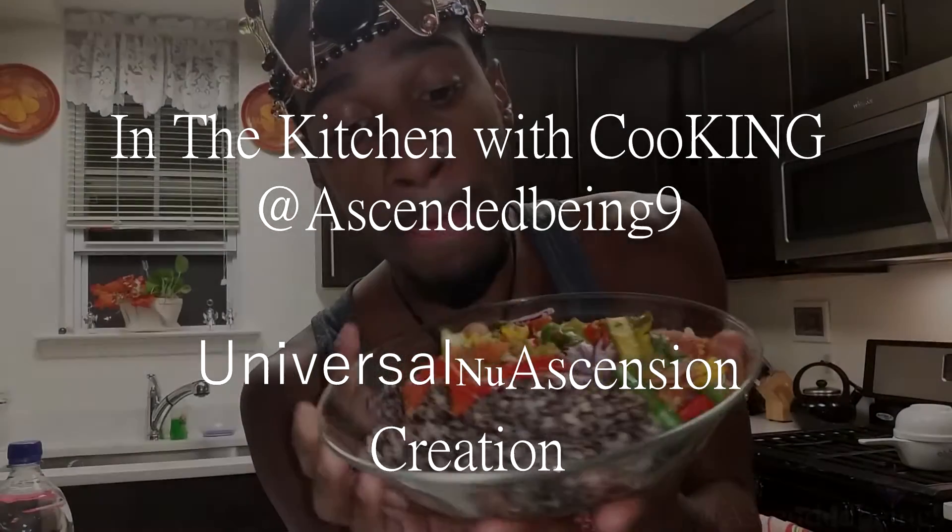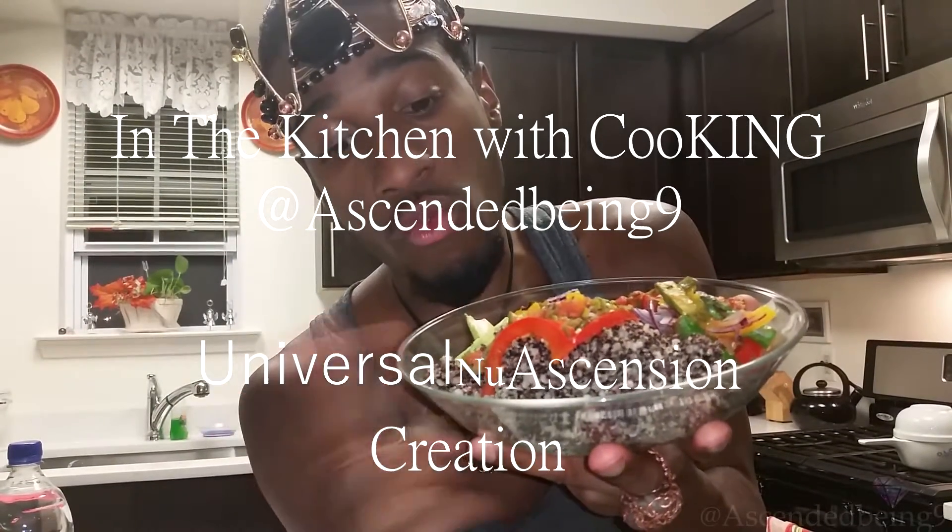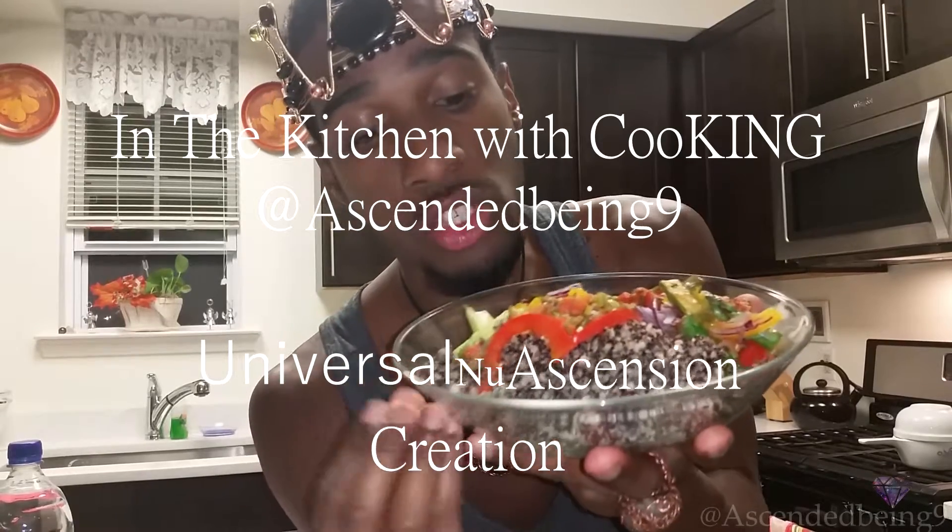This is what we're gonna be having for tonight. We have some black, red, and white quinoa mixed into one, with some bell peppers — all color variations: some red, yellow, and green. Normally I use some purple, but they didn't have it in the store unfortunately. With some asparagus, some heirloom tomatoes, some okra, some scallion, and some raw red onions. This is gonna be the meal for tonight — jam-packed with greens and protein.